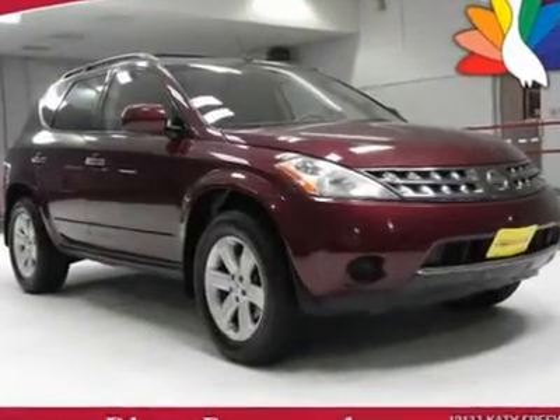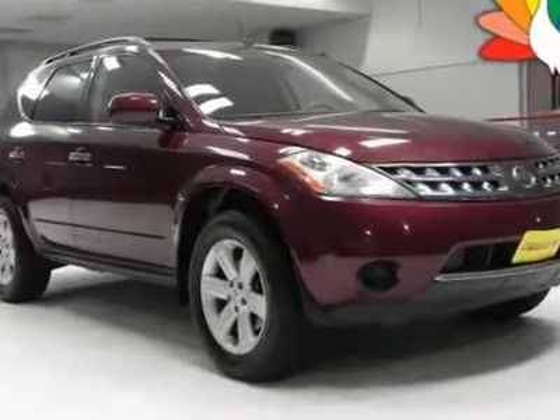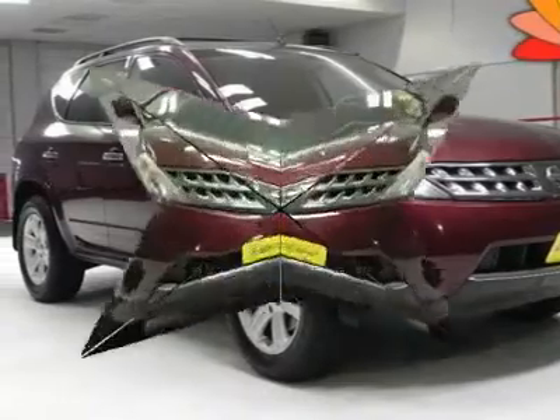We priced this 2007 Nissan Murano to sell quickly. You will find that this vehicle is loaded with options like: